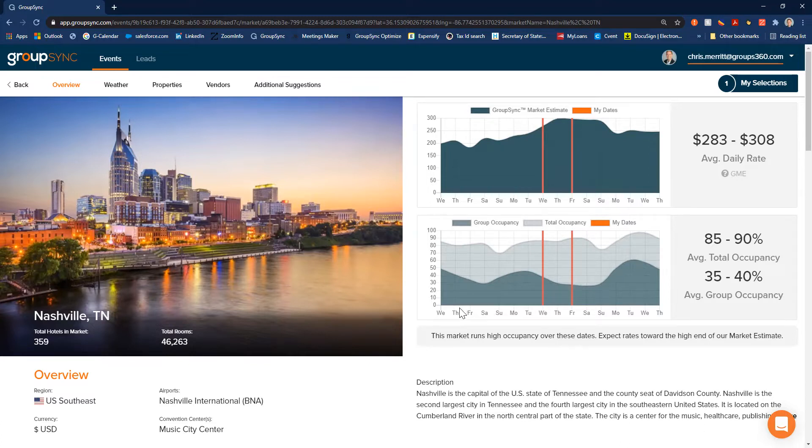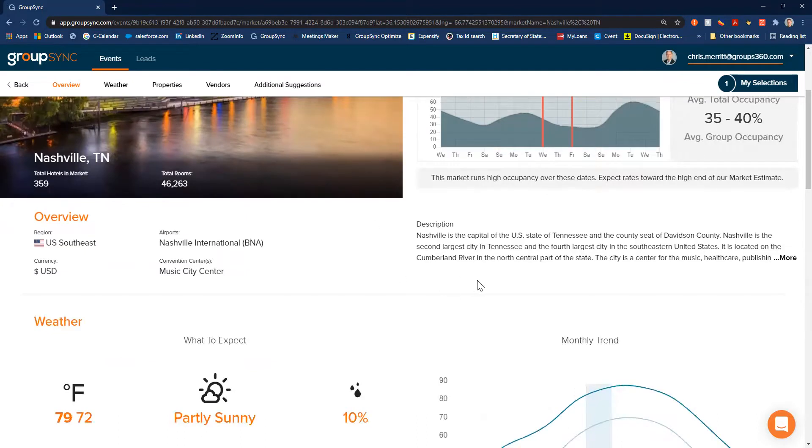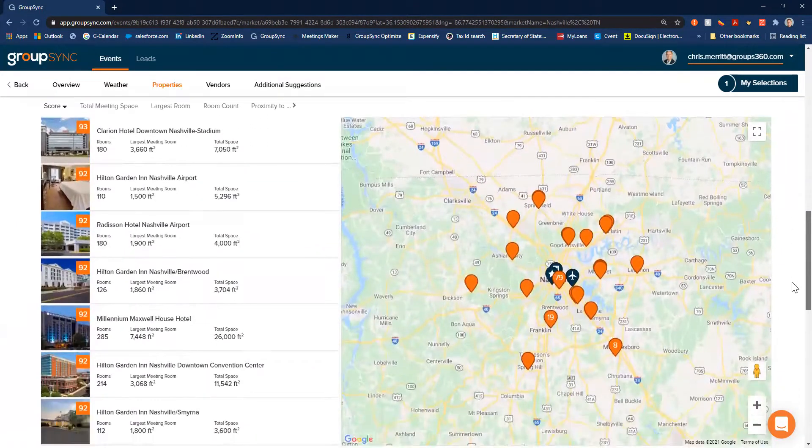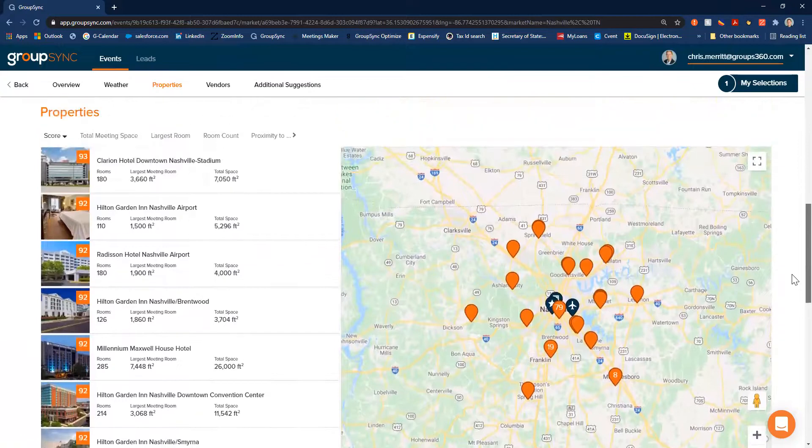This helps you know if you want to move forward with Nashville as a market to consider. As you can see, the format of all the additional information — such as the description of the market, the weather, and the map of properties within the market — is all very similar.